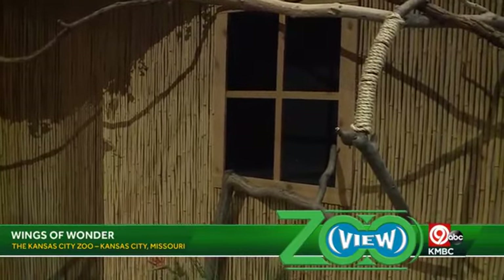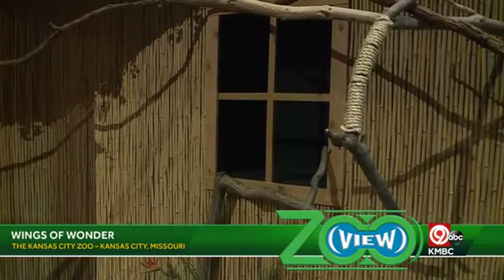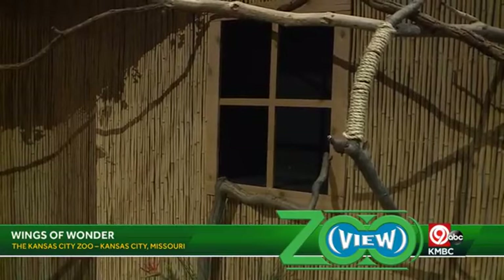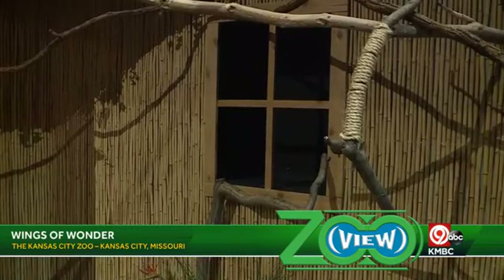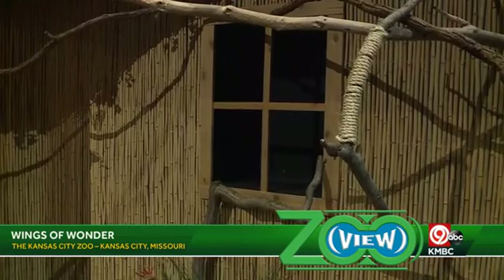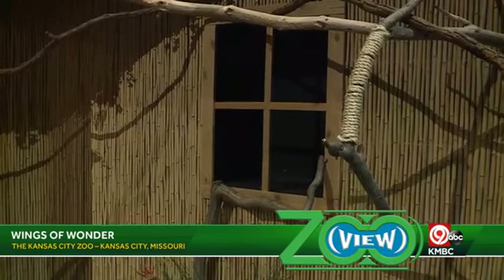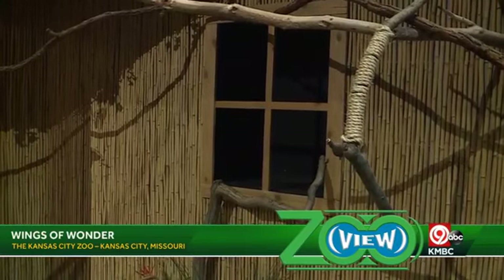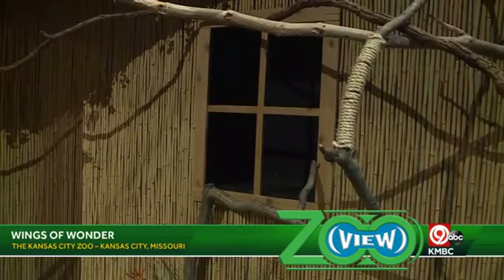Hello everybody, welcome to our Zoo View. My name is Rachel Sanchi. We are hanging out with the birds today at the zoo — the Wings of Wonder bird show. I'm here with Lauren, and she's here to show us what's going on. We have some exciting birds for you guys to meet today because we want you to come out to the zoo and see our Wings of Wonder bird show.